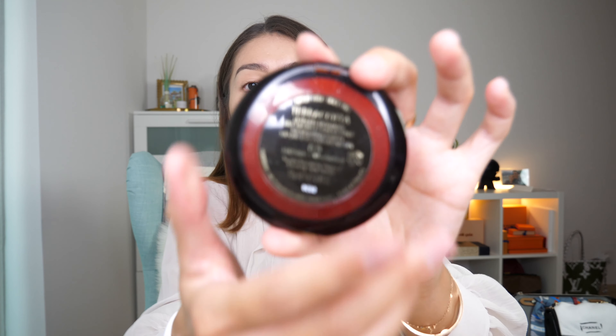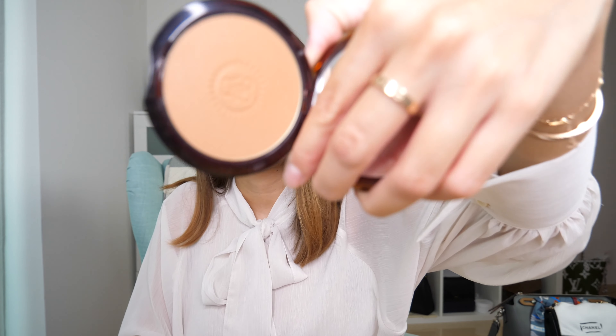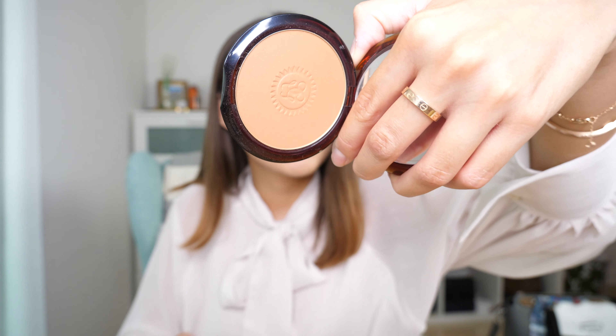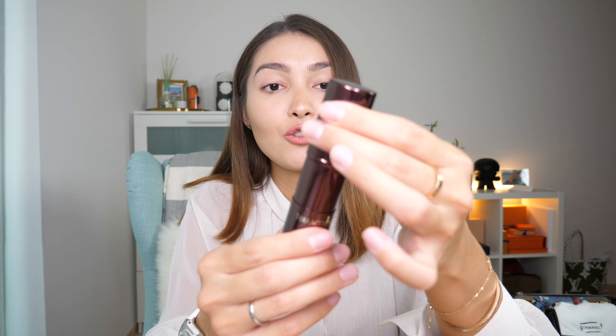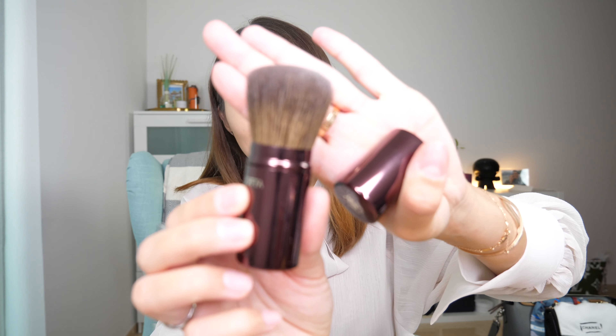The next product is another one from Guerlain — it is a bronzer called Terracotta in color 03 Natural Brunette. This is how it looks inside, and when I bought it, it actually came with a brush, which is so convenient and the brush is amazing. I actually have some of this Terracotta bronzer on me today, and it is beautiful. I absolutely love it.